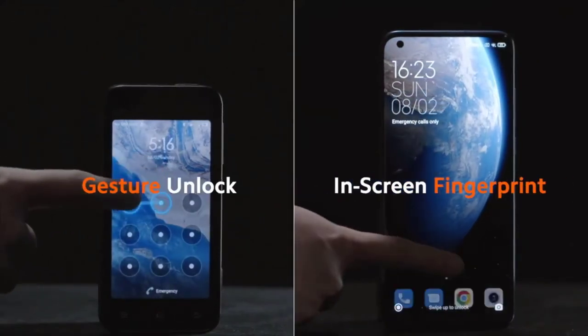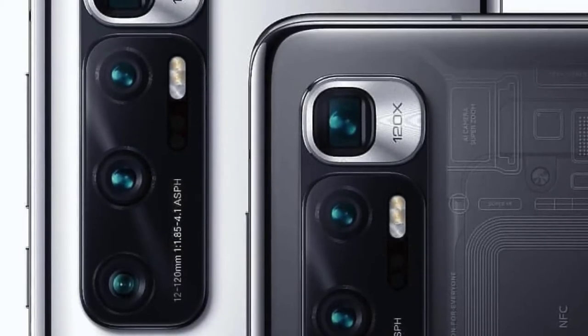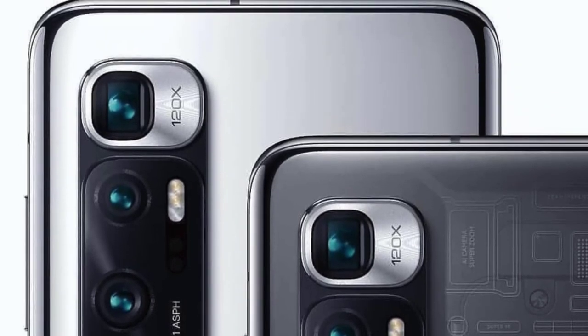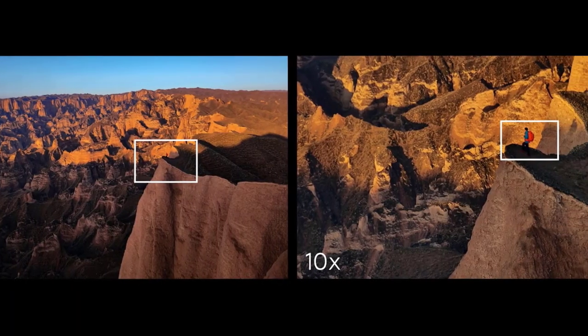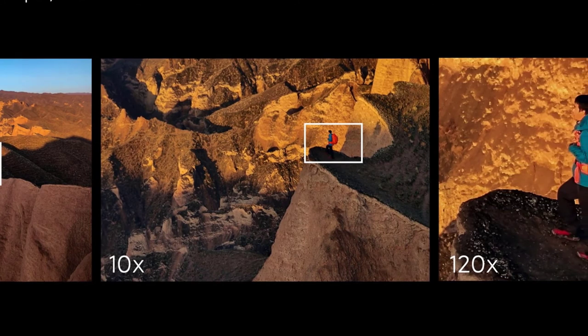The Xiaomi Mi 10 Ultra is the Chinese manufacturer's latest flagship device, launched on the occasion of the company's 10th anniversary. Like its sister device the Mi 10 Pro released earlier this year, the Mi 10 Ultra comes with a quad camera setup including dual tele cameras and an ultra-wide module. However, there are some important differences in camera hardware — the Ultra's main camera uses a 48MP quad Bayer sensor instead of the 108MP version in the Pro.